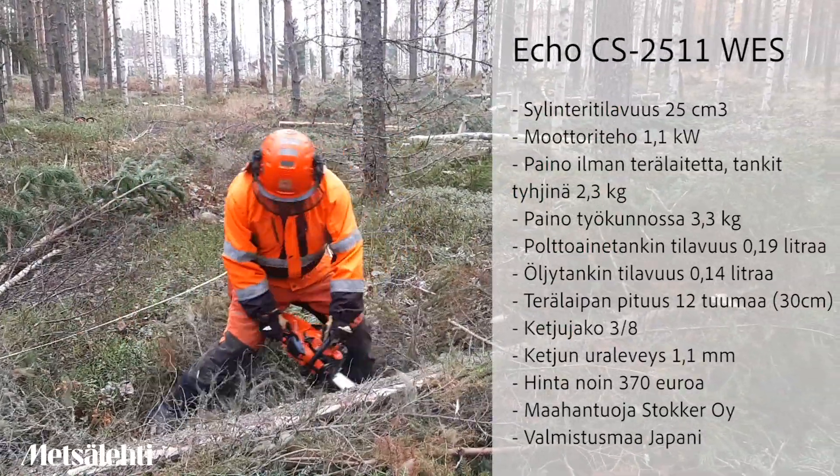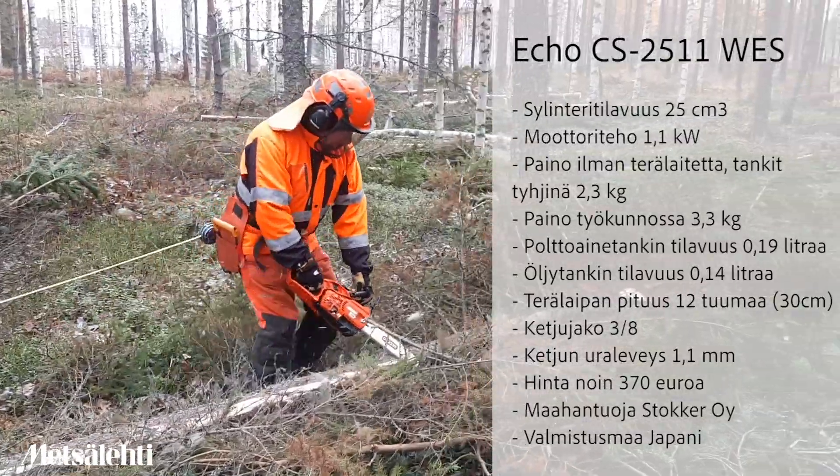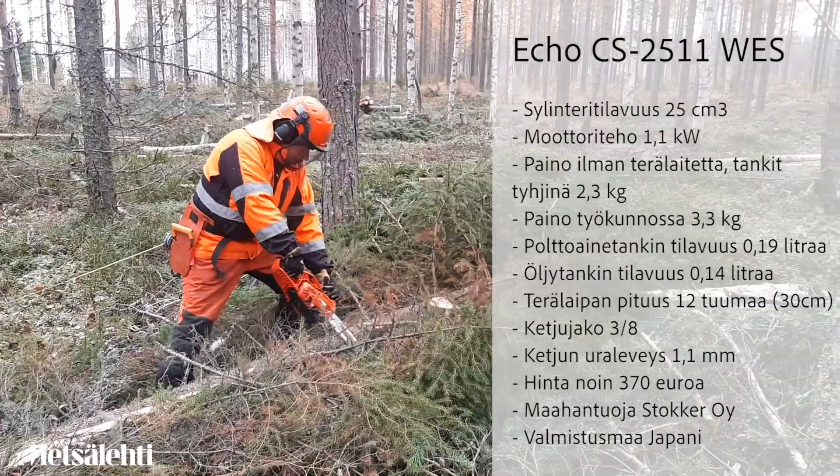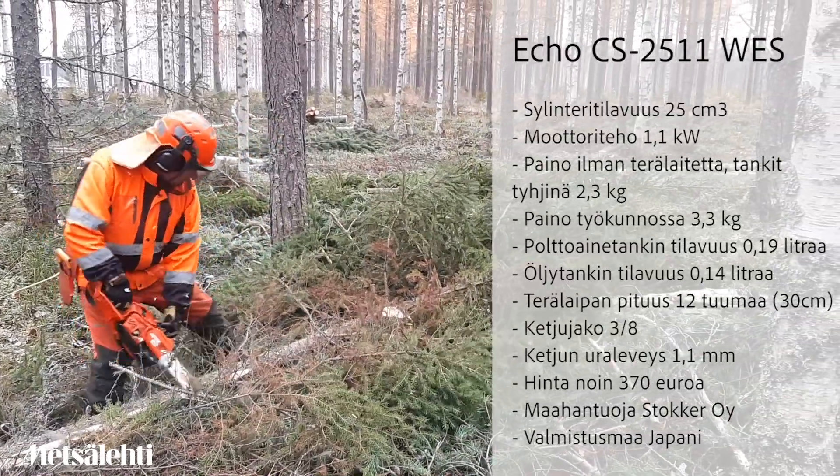When the engine is here, the engine is a little bit higher. This is about 3.3 kg.